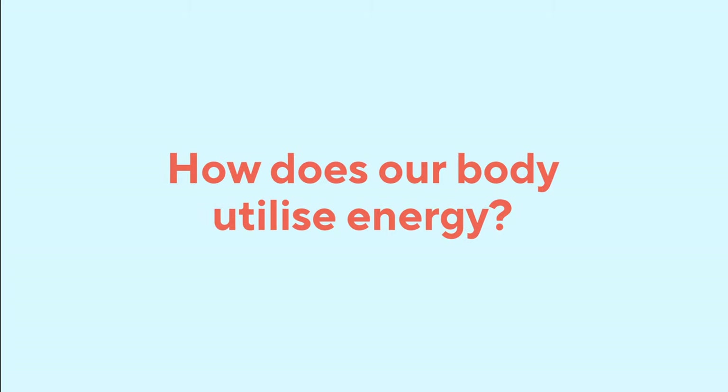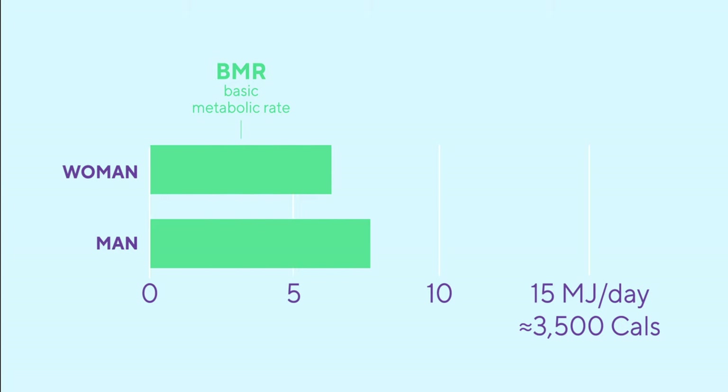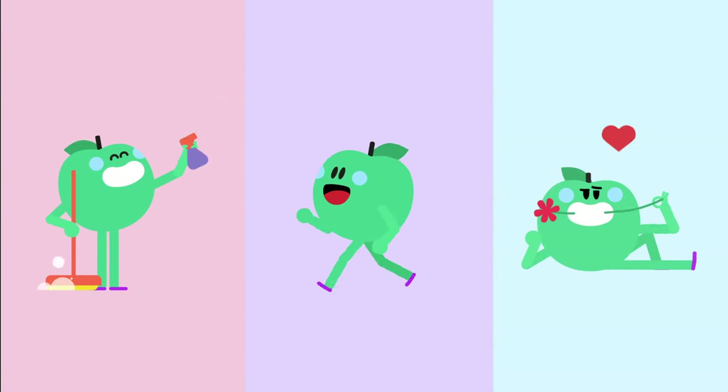But how does our body utilize energy? Our body needs energy to perform its daily tasks like breathing, the heart pumping blood, brain functions, and even sleeping. This is known as our basal metabolic rate, BMR. That makes a large part of our energy expenditure. It also needs energy for digesting food. The rest are physical movements, which are divided into exercise and workout, and daily moves like cleaning, walking, or having sex. So your body is constantly burning energy.